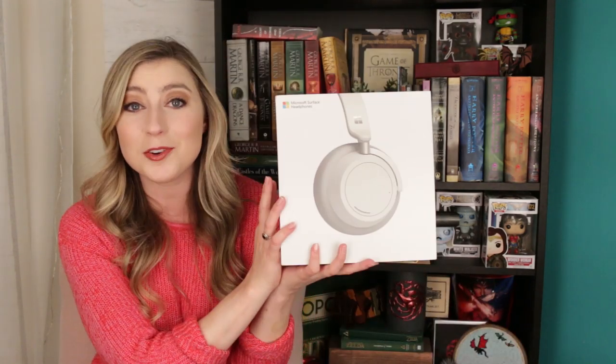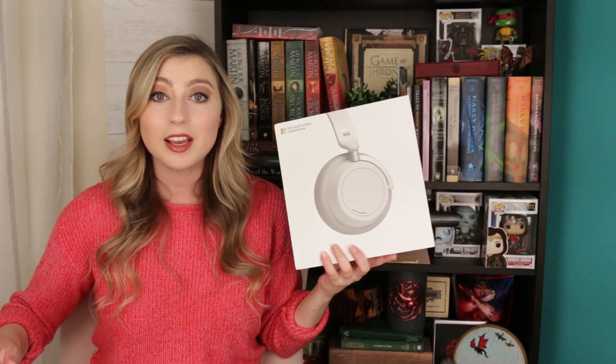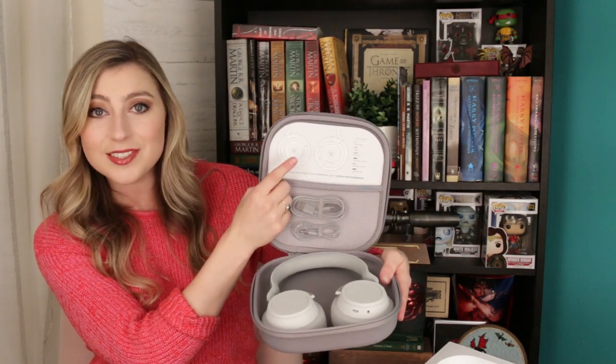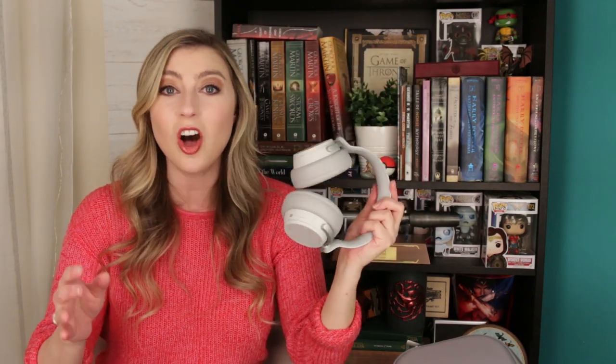The first item I have to show you guys today is an item that I personally love, and that is the Microsoft Surface headphones. These headphones are unlike any other headphones I have ever tried — they're incredible. They come in a very nice case, and these headphones are completely cordless and fully Bluetooth capable. You can actually connect them to Cortana to make calls.